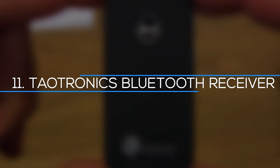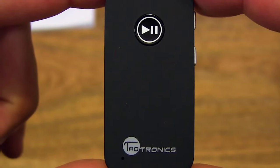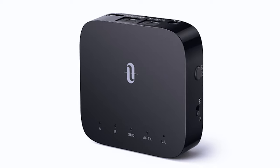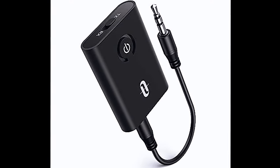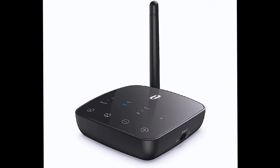Number 11: Tautronics Bluetooth Receiver. This small portable Bluetooth receiver may be plugged into your vintage car sound system to wirelessly stream audio or answer calls. It can also allow you to use your wireless headphones with devices that don't have built-in Bluetooth, such as the Nintendo Switch.